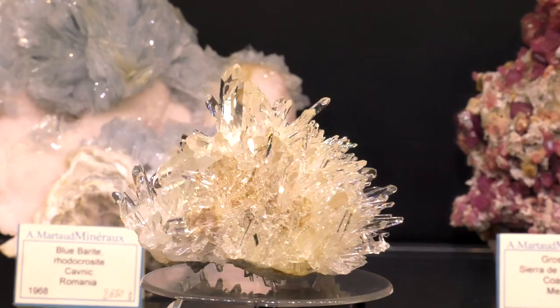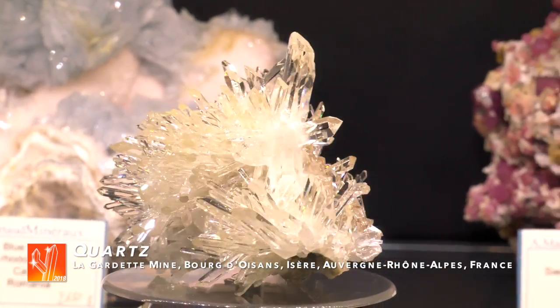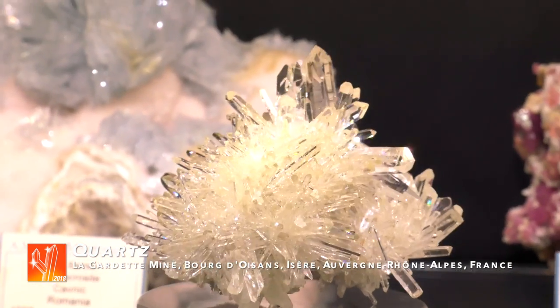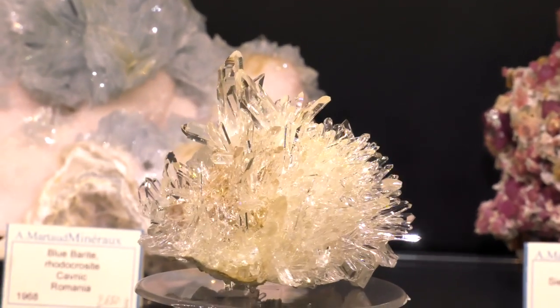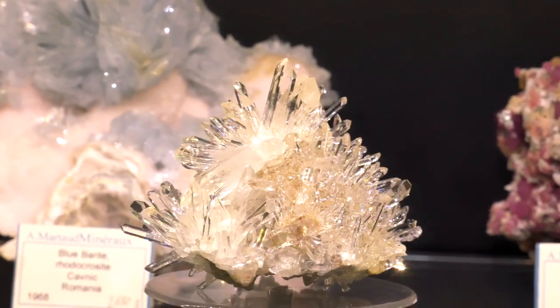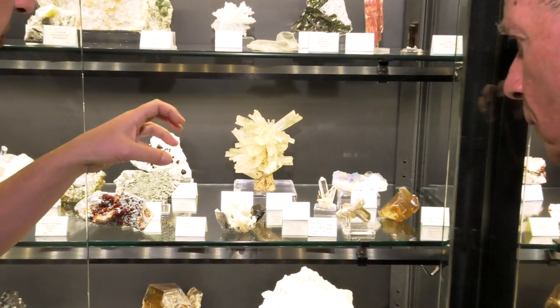That one is a recent find, about three years ago, and this is really like the dream of an urchin of quartz — absolutely covered all the way around. Razor-sharp, glassy, no damages, which is very difficult to get. Quite unusual.